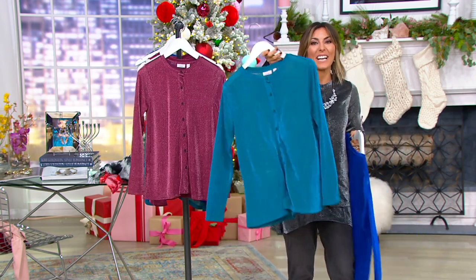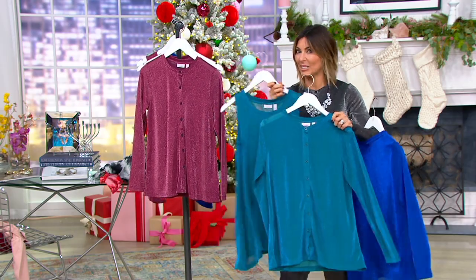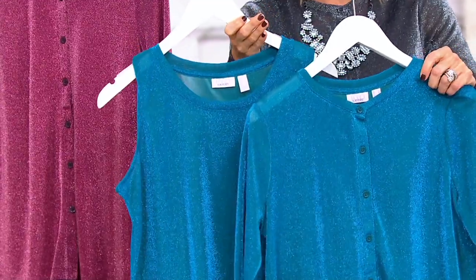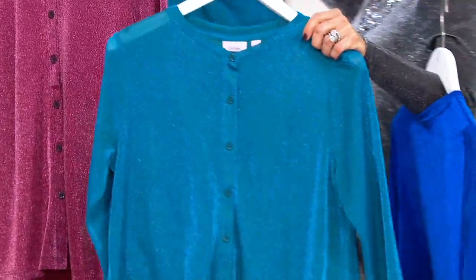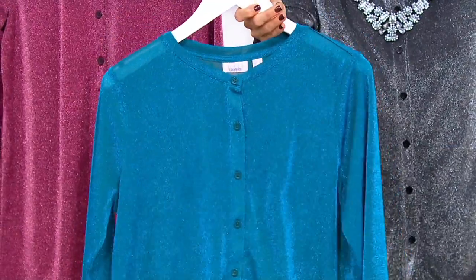Mallard is very limited on color. Not to rush you at home, but if you want the tank, you might as well throw it in your cart now. You need both — it's a great outfit. That's Mallard Green.